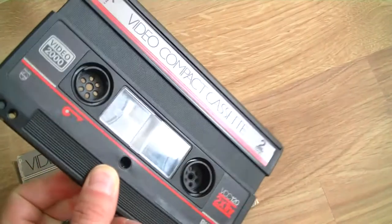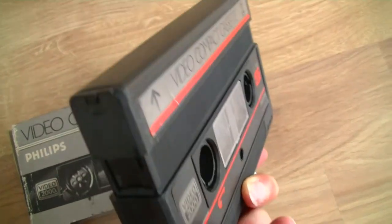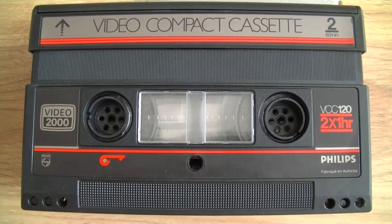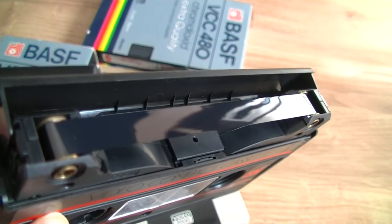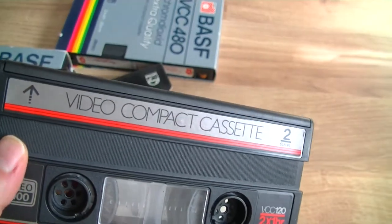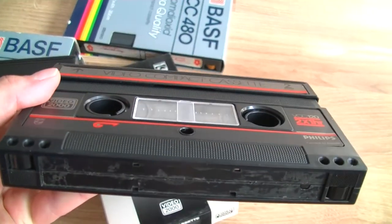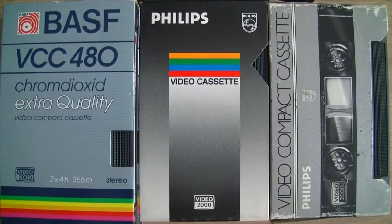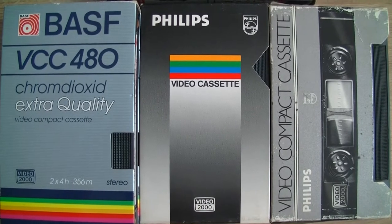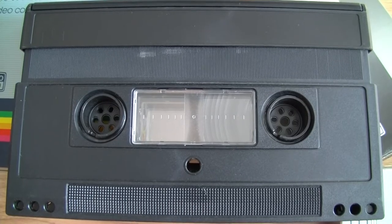The best known feature of the Video 2000 is the double-sided cassettes, which doubled the recording time on a single tape. Like the audio cassette, it recorded on half of the tape. Because there is no control track used, pilot frequencies recorded with the video signal kept the video heads on the video tracks. During playback, it reads these pilot frequencies, checks the generated voltage, and moves the video heads for accurate reading. This method is called dynamic track following.